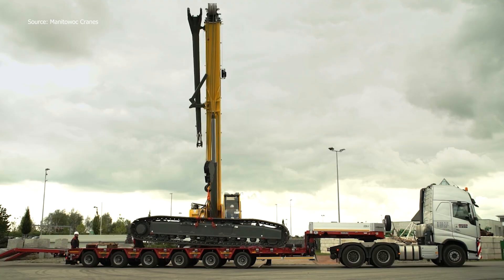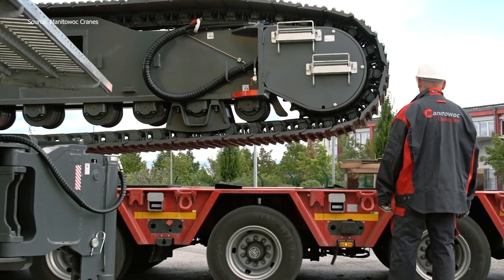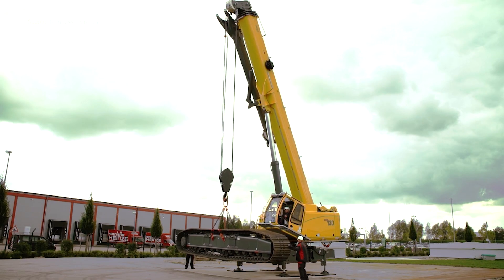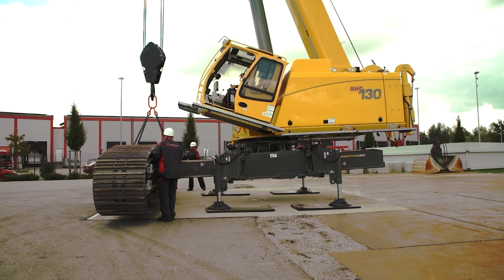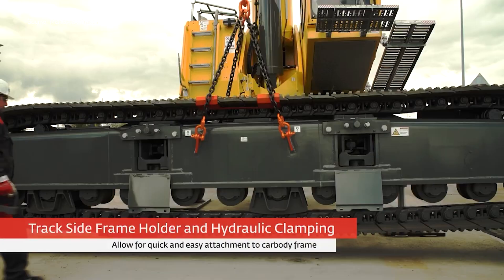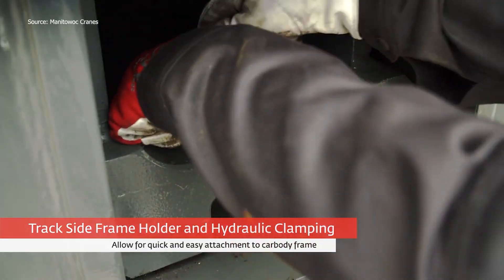Once in position, the jacks also support track installation. At this stage, the balance of the structure gives an impression of stability being created piece by piece. Next, the track side frames are lifted into place. Hydraulic clamping and quick connections secure them firmly to the car body frame. The two-stage traction motor receives flow from these connections, giving the crane its mobility. Observers can almost sense the raw force contained in these hydraulic lines.